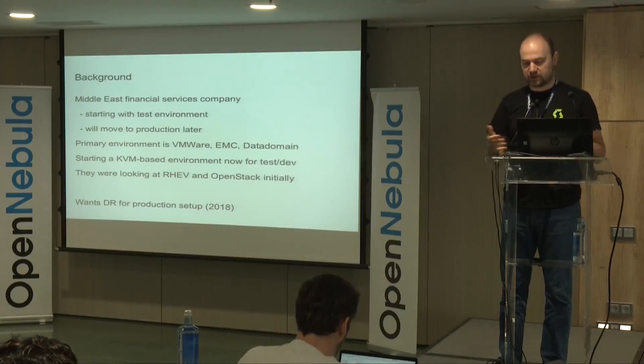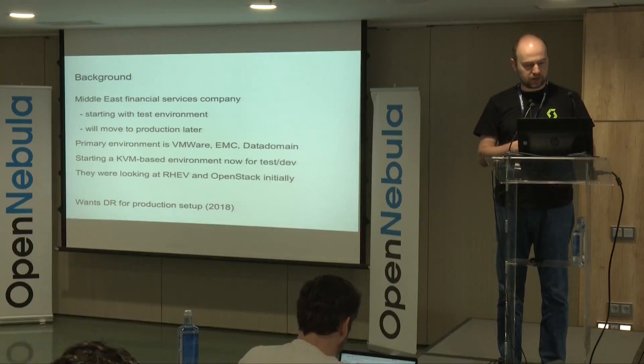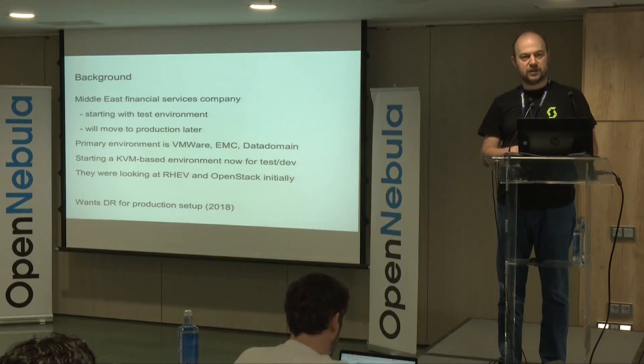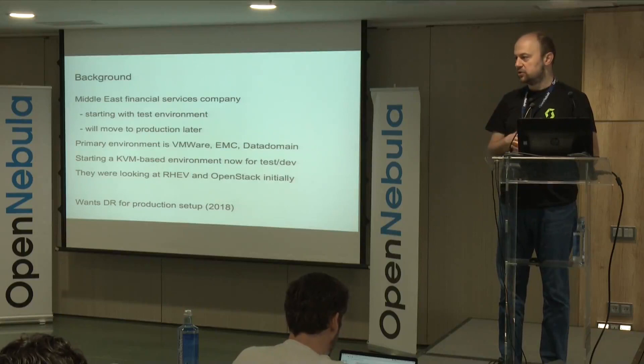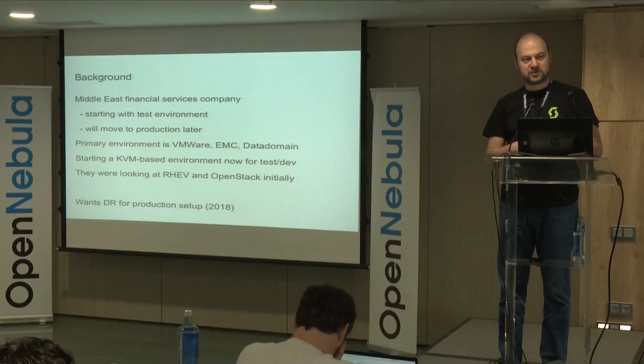The DR piece is not in production today, but they really want it in production in 2018. They are a Middle East financial services company, which indicates that this kind of technology is getting more adoption into more conservative IT departments. Things like KVM, which you couldn't imagine a financial services company using, are now becoming more common.